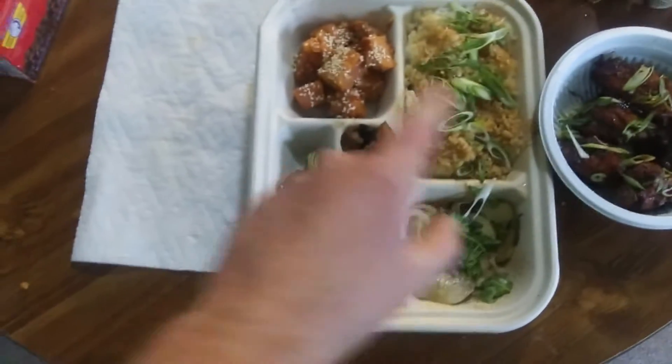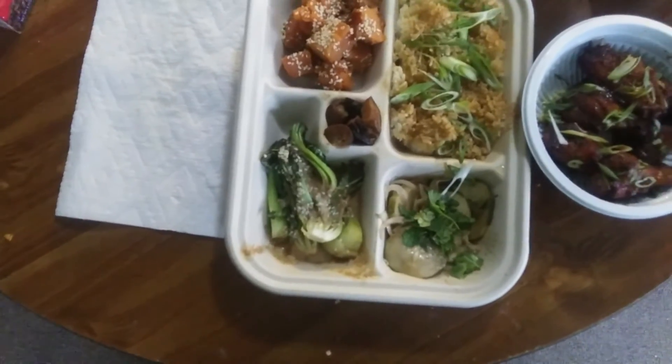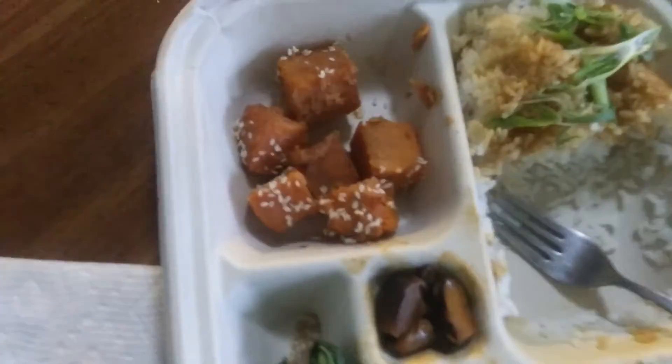I don't know which part I'll try first on the tray. Might have to do a little bit of everything. Halfway through, the bento box is quite nice. Good idea for a Sunday afternoon.